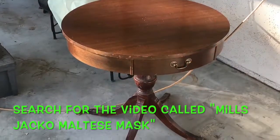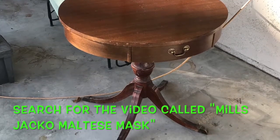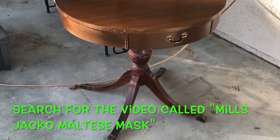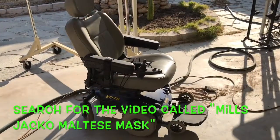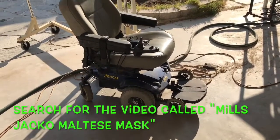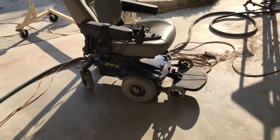You know the routine by now. If you're interested in this round mahogany drum table or anything else I have for sale, do a search on YouTube for a video called Mills Jacko Private Eye Noir the Maltese Mask. In that video's description you will find what you're looking for — my contact number.